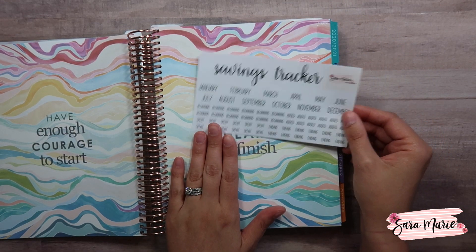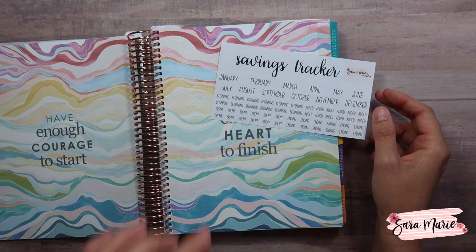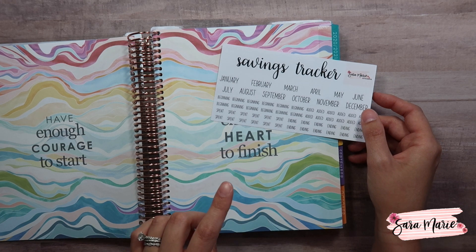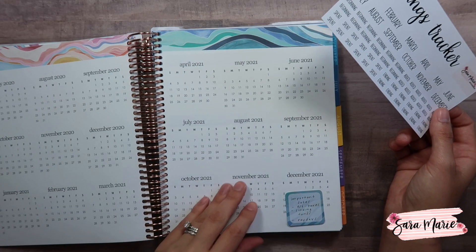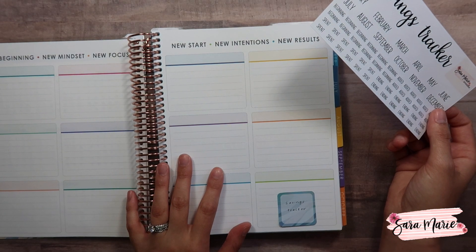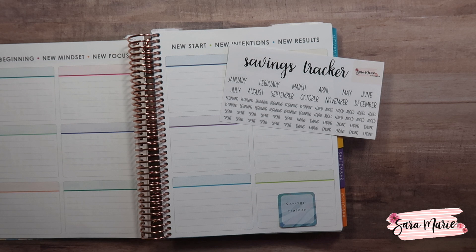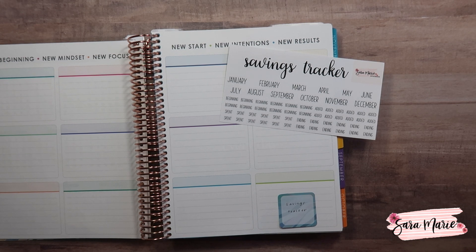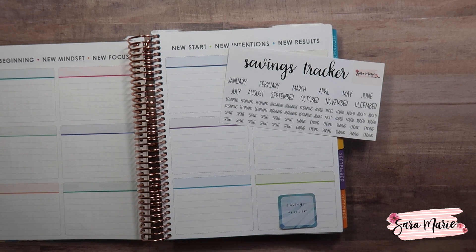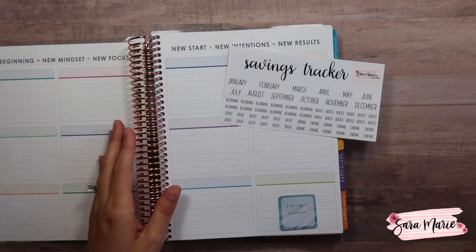I do have a walkthrough of this planner — it's a little different from last year, so if you want to check out the differences before you purchase, I definitely recommend doing that. The main difference is there are a lot more pages in between each month, which is something I've been praying for because I just desperately needed more space — for the business, for tracking personal finances, and for adding more schedules every month.